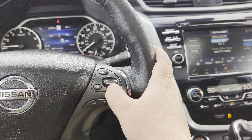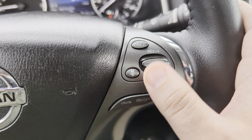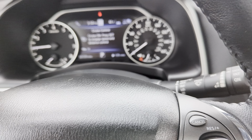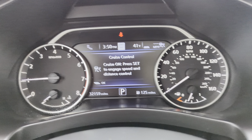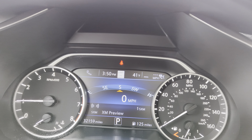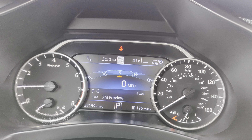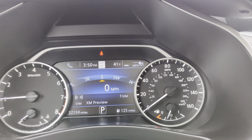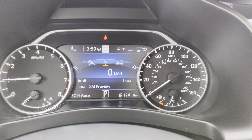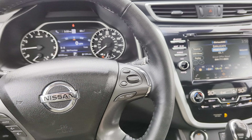Over here are all your cruise control options. This does have intelligent cruise control with distance pacing, so when you have your cruise control on, you can use this button right here to adjust your distance control. You can see up there in the top right it's going three, two, one bars — that's your distance: short, medium, long. So you can adjust that for however far away you want to be from the car ahead.